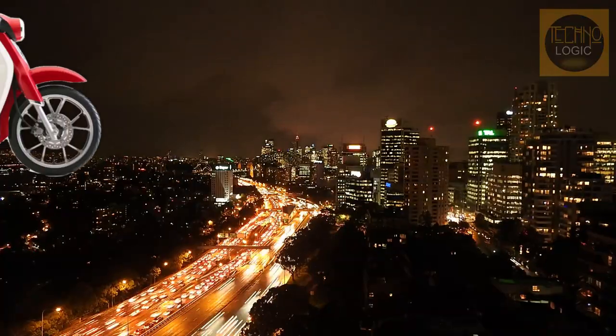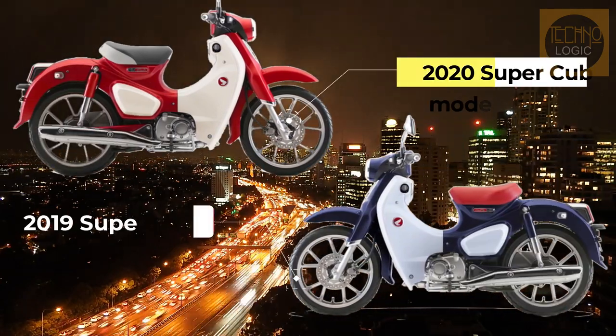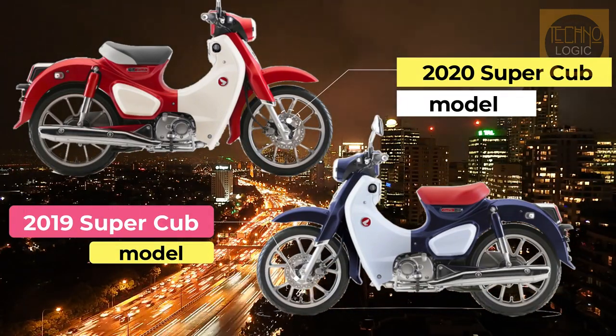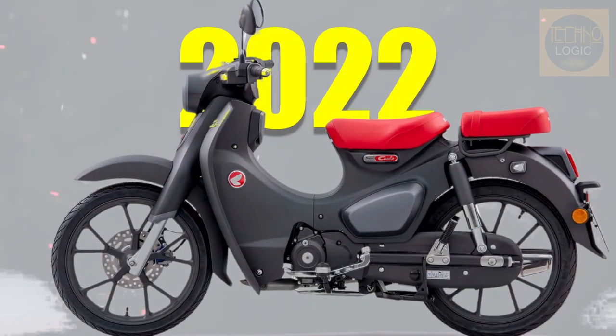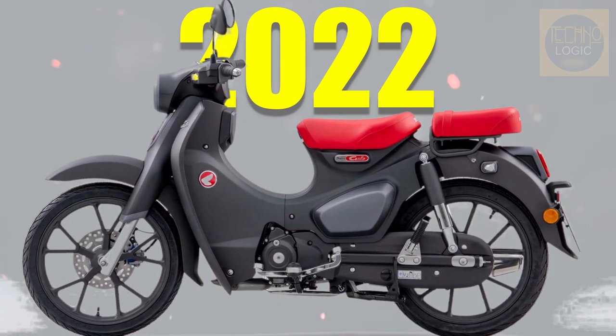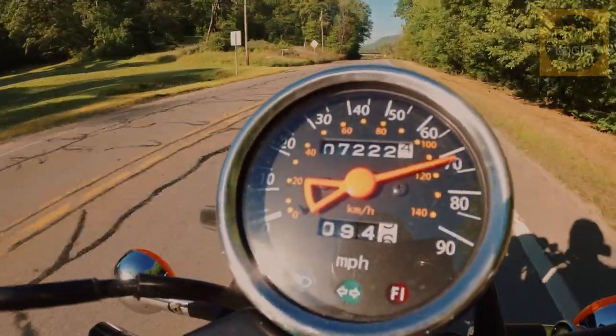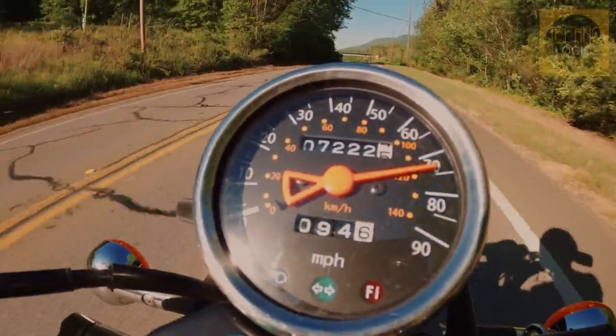The modern-day Super Cub takes the classic style and mechanical simplicity of the original, adding in some modern tech and a significant amount of style. Heading up the changes of the 2022 Honda Super Cub 125 is a new engine that is claimed to be smoother and more economical than before. Peak power is up slightly, and the new Super Cub is of course Euro 5 compliant.